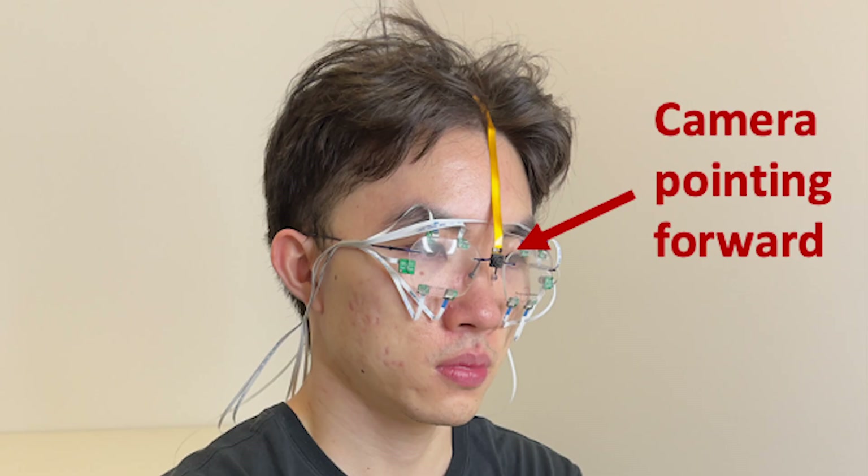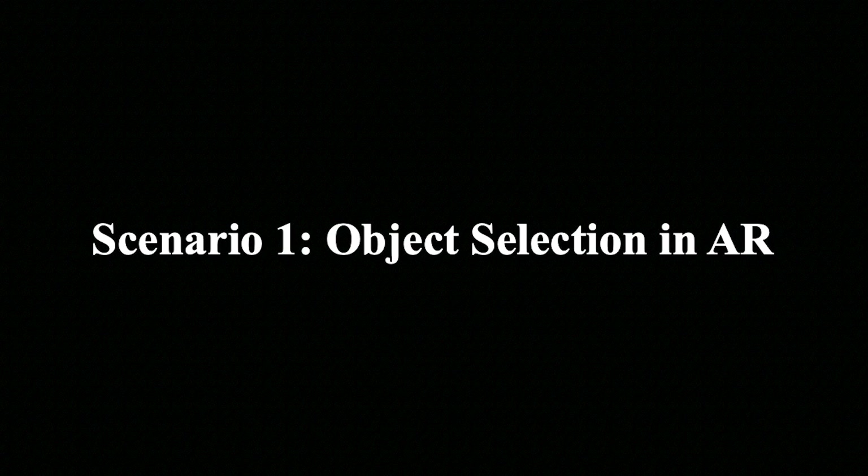We talk about the application scenarios of GazeTrak. As we mentioned before, we placed a camera on the glasses to capture the view that the user sees. In the following scenarios, we map the prediction of the gaze positions of our system onto the video captured by this camera.